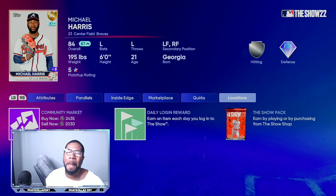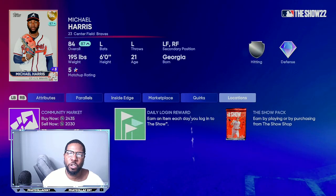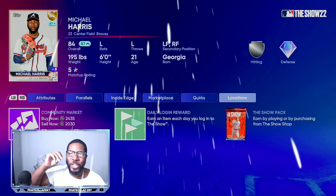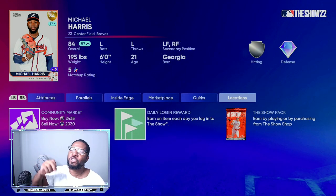The first card we're going over is the center fielder for the Atlanta Braves, Michael Harris, 84 overall. Right now you can get him for under 2,100 stubs, and he has the potential to go to 2,900 stubs off of hype — that can generate you massive stubs. Or you can hold him.